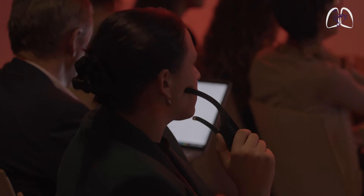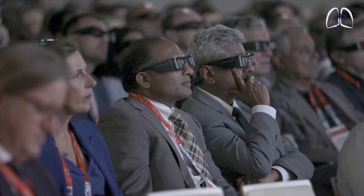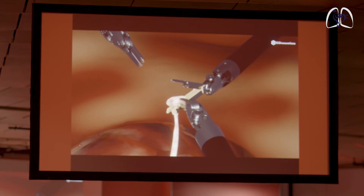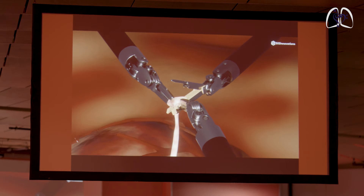TechnoCollege traditionally focuses on techniques and not so much on outcomes — that is more for the main meeting. Here we really focus on how things are done, whereas in the main meeting the focus is also on the science behind this. That's why we have those live cases that take a lot of time at TechnoCollege, but they are very interesting and important for people who are here to learn.